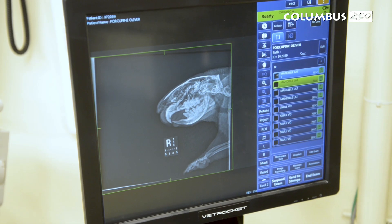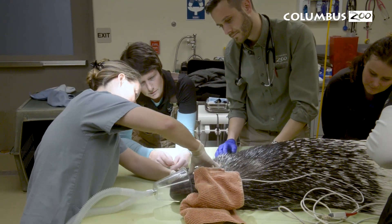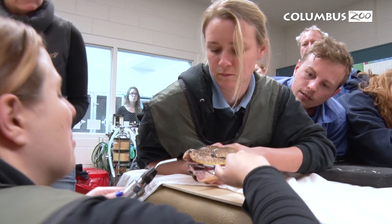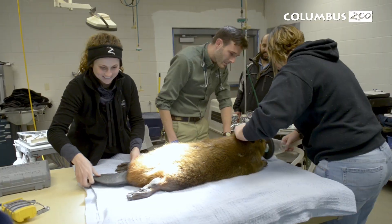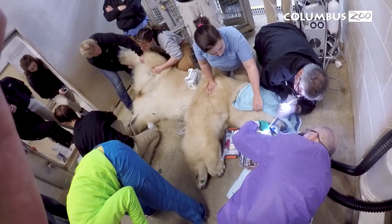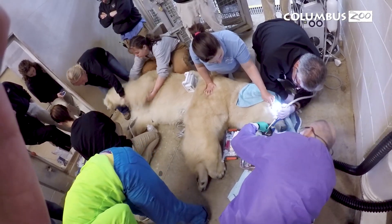All of these things — both the diet component and the training component — go a really long way in preventing dental issues from happening. However, sometimes teeth get fractured, tartar builds up, and medical attention is required. In these instances, we often have to do procedures under anesthesia, either at the hospital or down on grounds if an animal is too large to bring to the hospital.